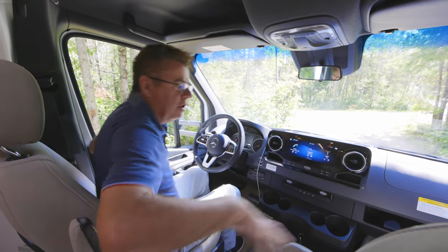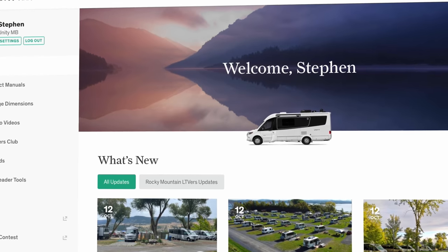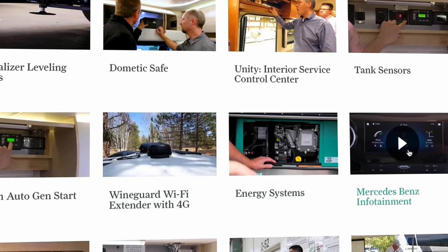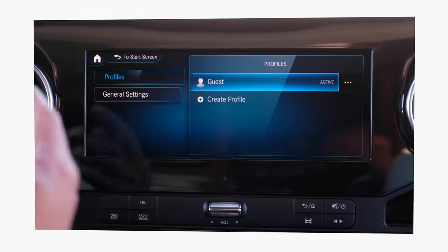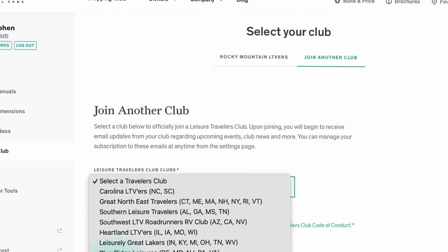Additional safety features: front airbags in the dash and also in the seats. When you buy a Leisure Travel Van, we give you two years of roadside assistance, which covers emergency fuel and lockout service. You also have a concierge service if you need repairs anywhere in Canada and the United States. Please join My LTV — we have walkthrough videos virtually on everything in the motorhome, photo contests throughout the year, and a traveler's club to get together with other Leisure Travel Van customers.